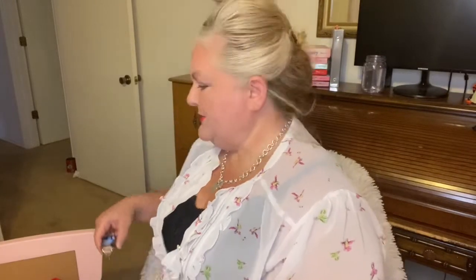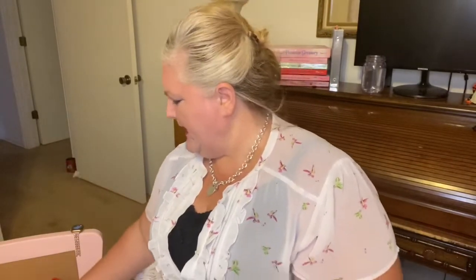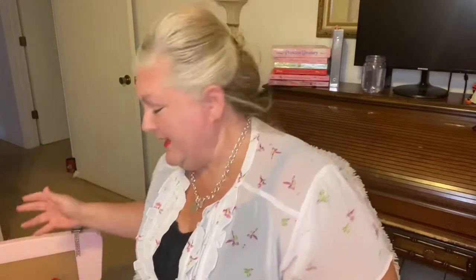Hello, I am back to do an Eloquii haul — I'm thinking it's pronounced 'Eloquii,' it'll be linked down below, E-L-O-Q-U-I-I. Eloquii — I'm thinking like elegant — anyway, let's try this out. I'm doing an Eloquii haul and I am in love with this site; it's very quality.